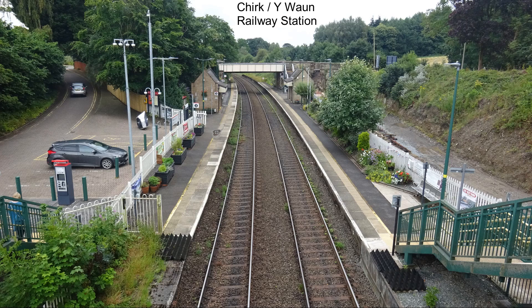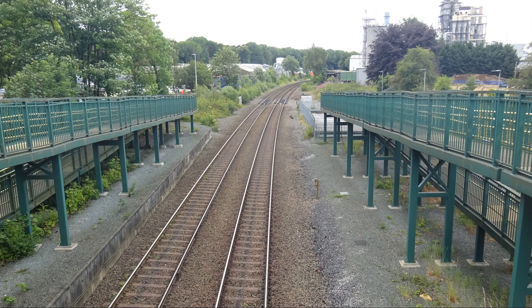This is Chirk Station in Wrexham County near the Welsh-English border. In Welsh it's pronounced Y Waun. The name Chirk itself apparently comes from a mispronunciation of the Welsh Ceryog, which is the nearby valley.